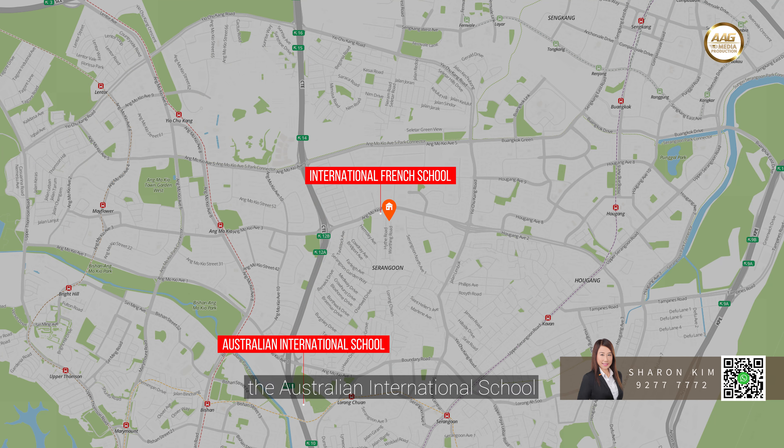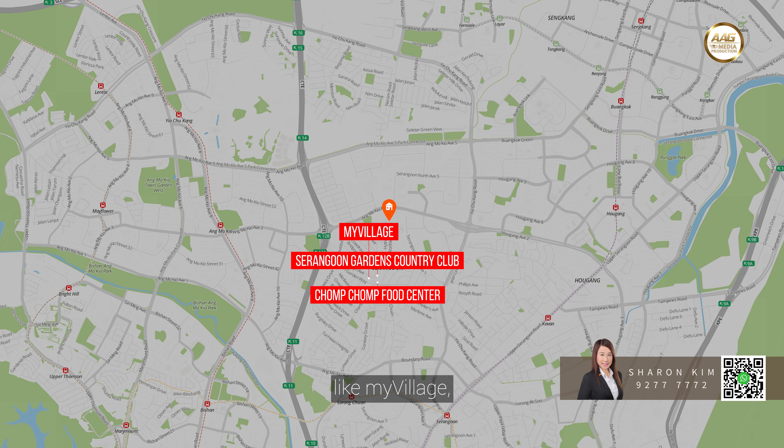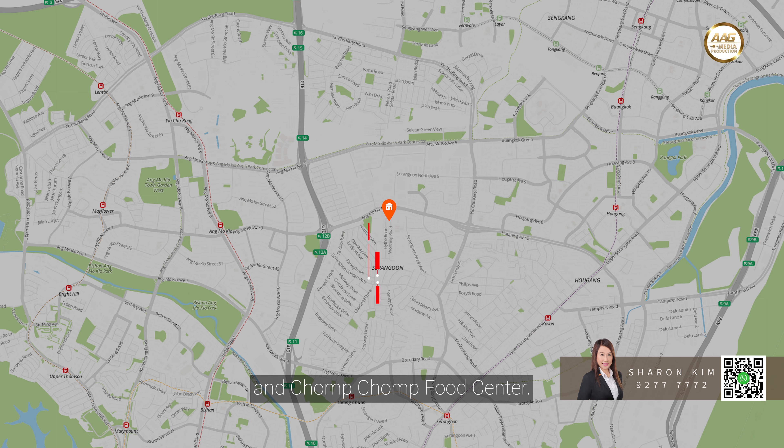The Australian International School and the International French School are nearby, which makes this estate an expatriate haven. A walk out of the house brings you to nearby amenities like My Village, Serangoon Gardens Country Club, Iteris, and Chom Chom Food Centre.